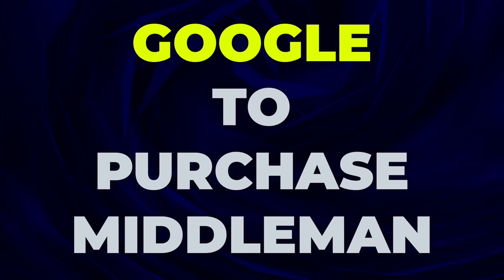They've all made a ton of money by being what's known as the Google to Purchase middleman. So what is Google to Purchase, and how can we leverage this strategy to very easily start making thousands of dollars every single month?